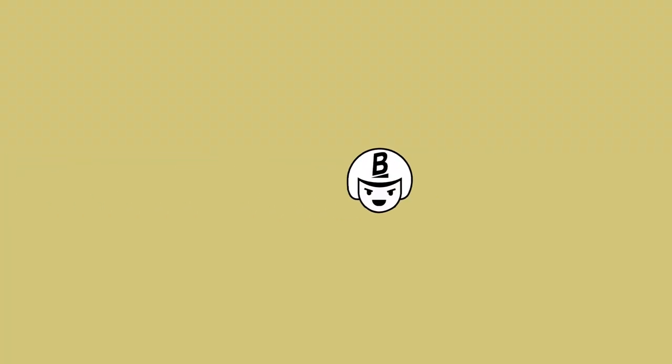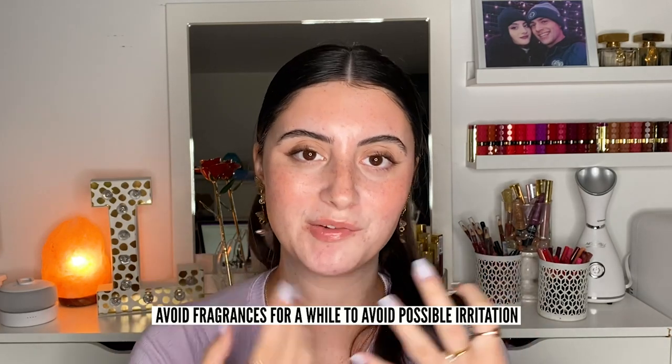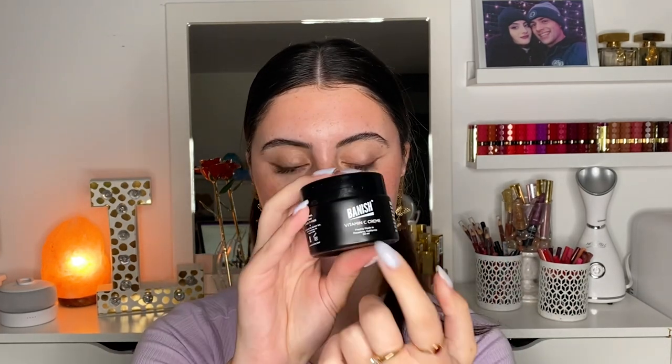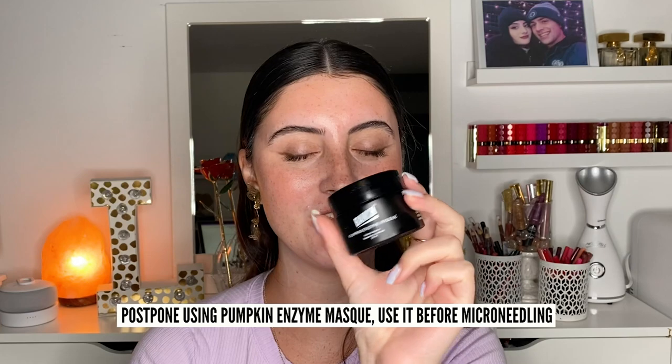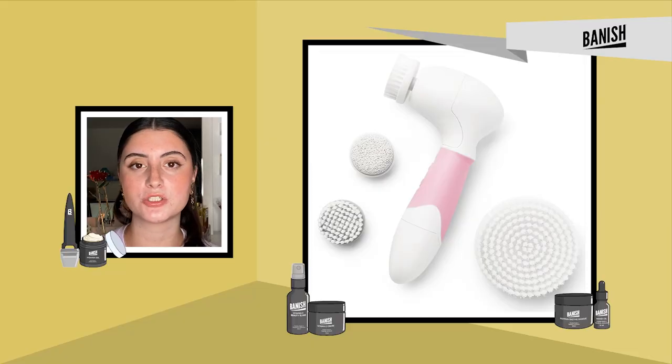Last but not least, use a simple moisturizer that will just hydrate the skin without any extra fancy ingredients. Also avoid fragrance at this time since we do have those micro tears there. This is the Vitamin C Cream from Banish. Remember to avoid makeup application, sun exposure, swimming, heavy workouts, AHAs, BHAs, and any scrubs — unfortunately that means no pumpkin enzyme mask for about a week or two after microneedling since it is an exfoliator. Also avoid physical exfoliants like spin brushes or similar tools, face towels for scrubbing, any manual exfoliation, and retinols.